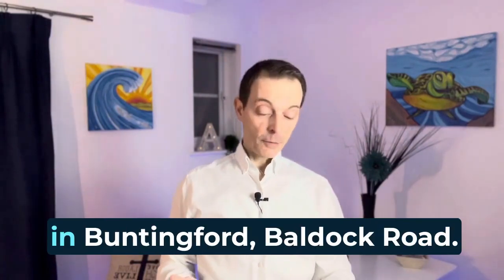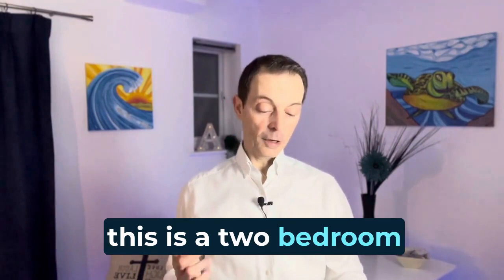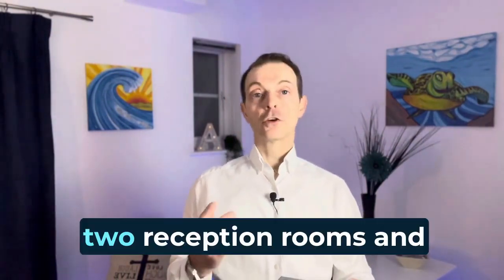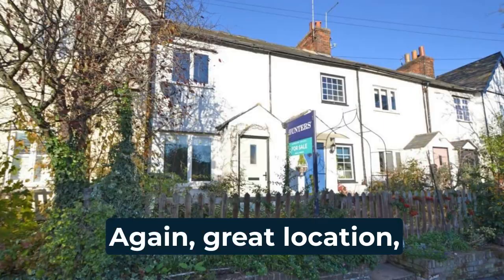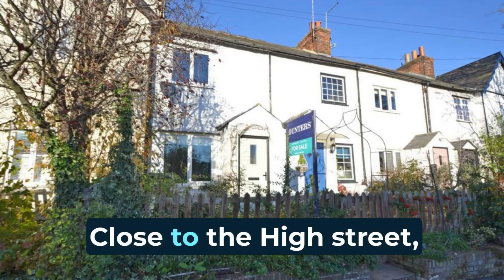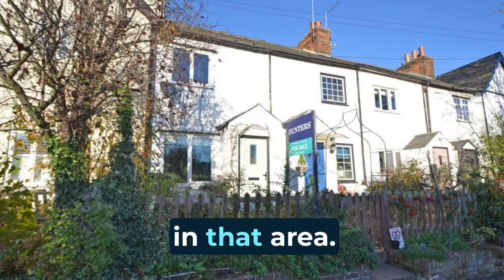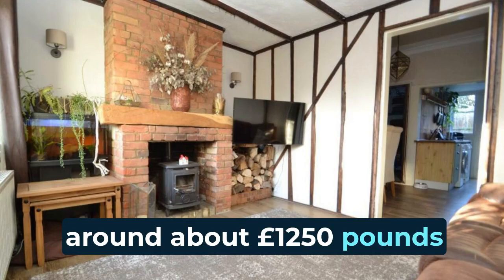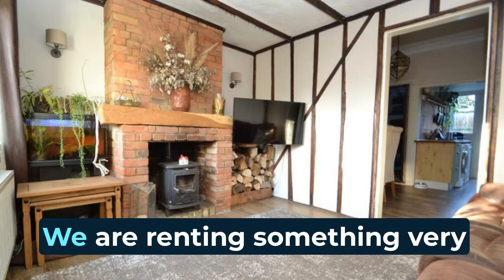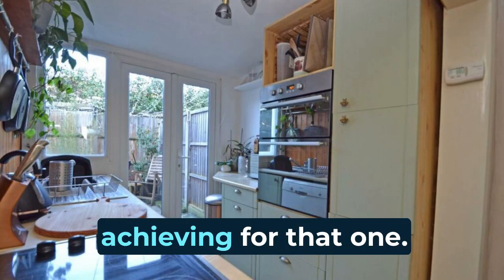The second property we've got, again in Buntingford, is Bulldog Road. This is a two-bedroom character cottage with two reception rooms downstairs and a downstairs shower room. It's a great location on Bulldog Road — closer to the high street and all the amenities, so always good for rental in that area. This property would achieve around about £1,250 per calendar month in the current market. We're renting something very similar just up the road and that's the price we're achieving for that one.